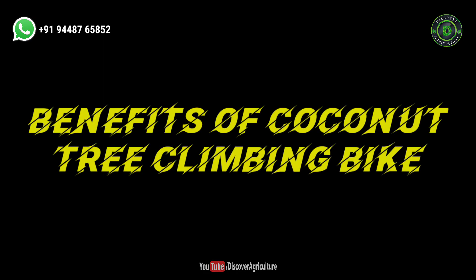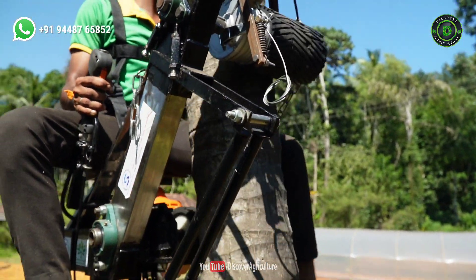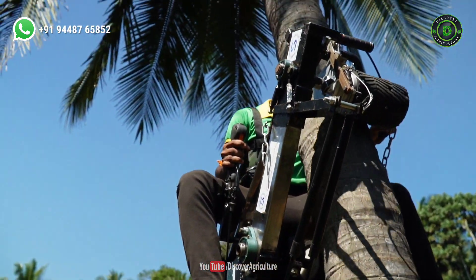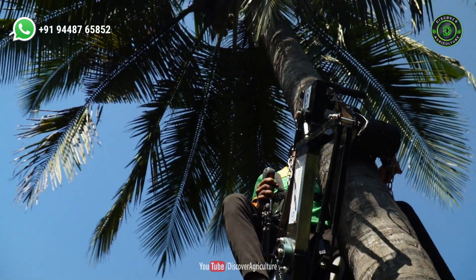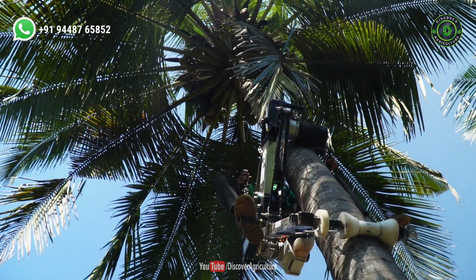Benefits of the coconut tree climbing bike: On an average, a laborer had to be paid 2000 rupees per day for climbing and plucking coconut. This machine will provide a solution to those problems by minimizing the role of human labor in the operation of harvesting coconuts.